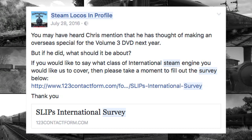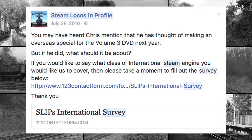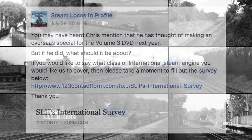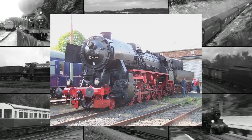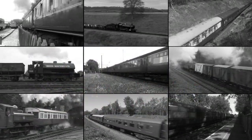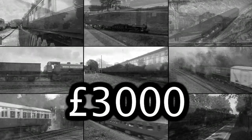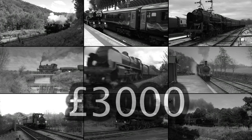Last year we ran a poll on social media asking viewers if we could review a class of steam engine from outside the UK, what would it be? The engines with the winning vote were the German Kriegslochs 210s. We estimate the cost of producing this DVD bonus film is £3,000, but the good news is, with your help, we can produce it.